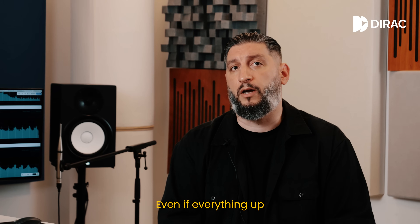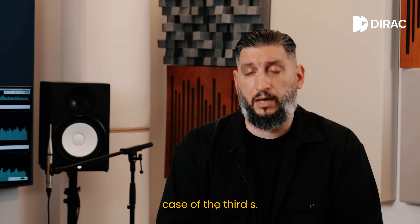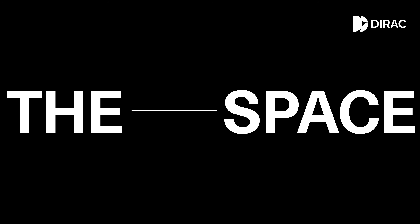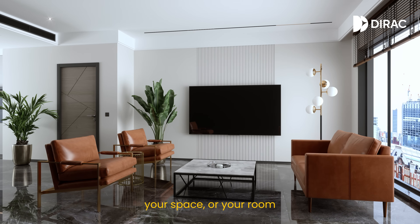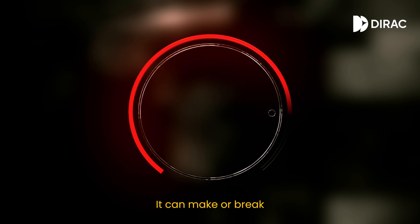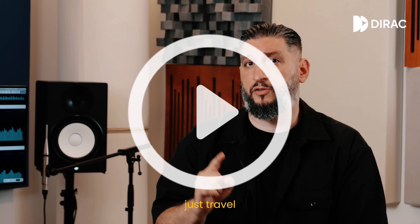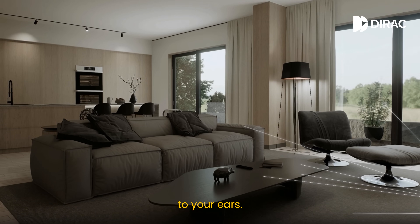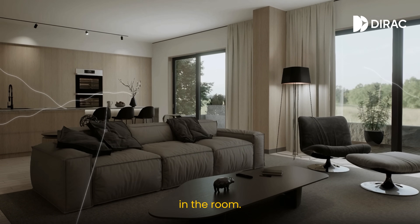Even if everything up until this point is set up and done right, there is still the case of the third S — the space. Your space, or your room, is the invisible part of your sound system. It can make or break the listening experience. When you press play, sound doesn't just travel from your speakers to your ears — it bounces off of walls, ceilings, furniture, basically everything in the room.